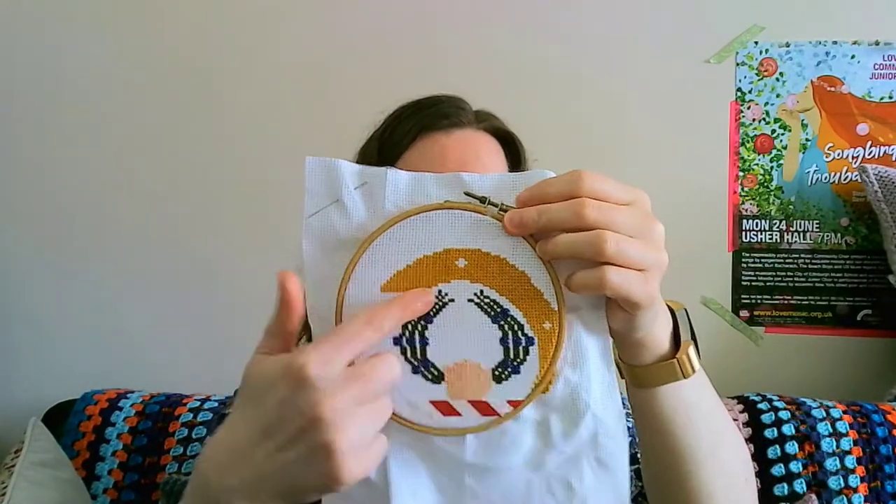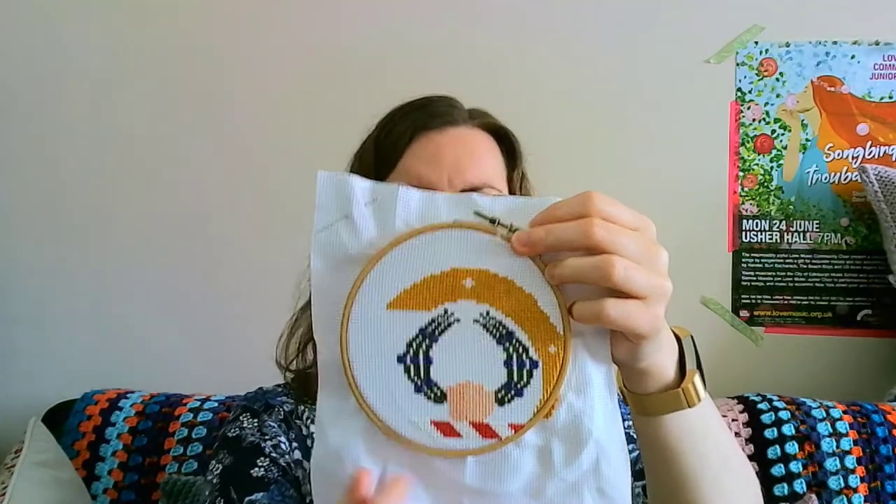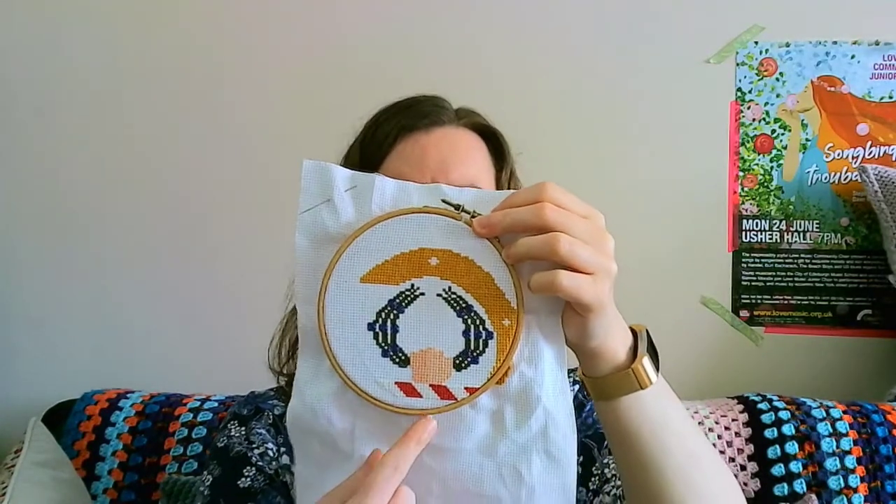My cross stitch is coming along. I'm not going to chat about this very much but we've got a fair bit of progress. This yellow will come down to about here and then there's a whole belt buckle section that goes on down here, so it's moving slowly.